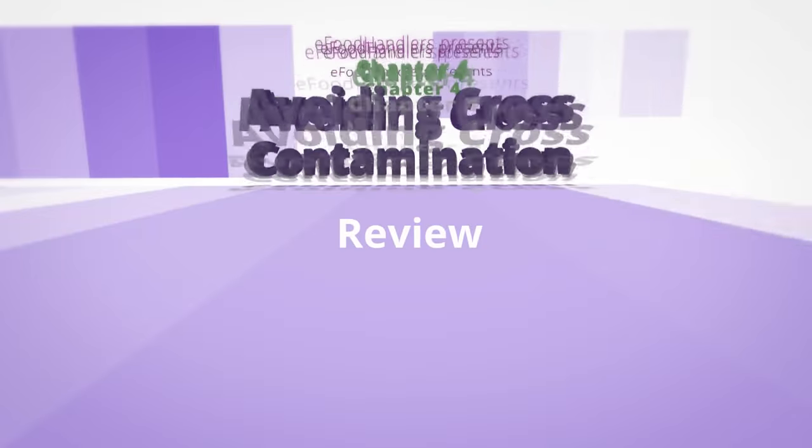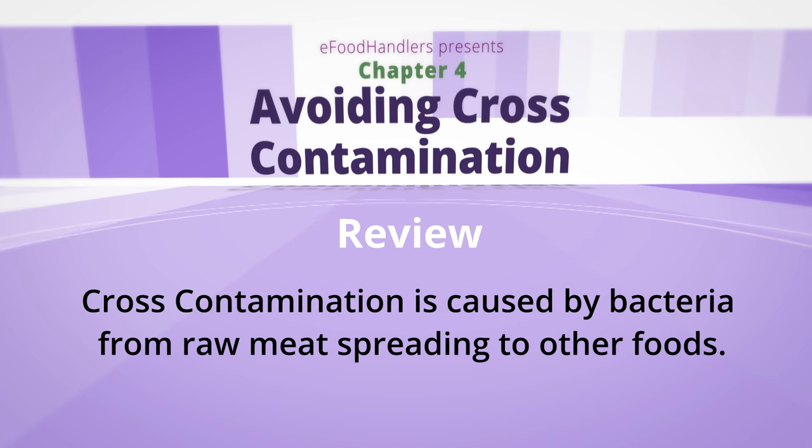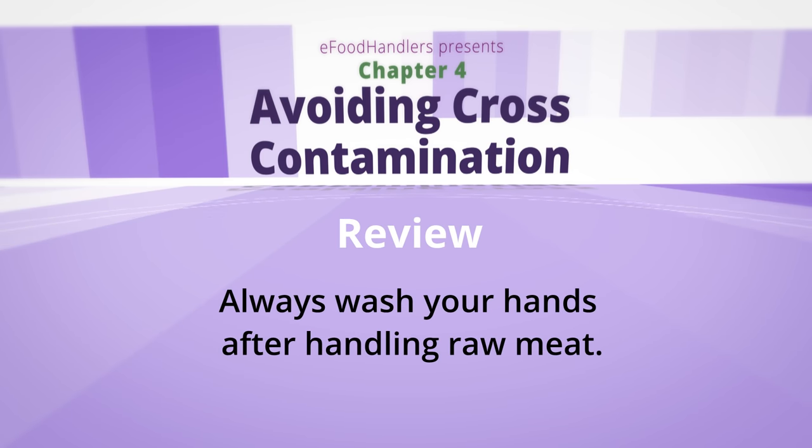In my kitchen, every employee follows safety steps to avoid cross-contamination. Here's what we learned about cross-contamination: it's caused by bacteria in raw meat spreading to other foods. Always keep vegetables and meats separate, and always wash your hands after handling raw meat.